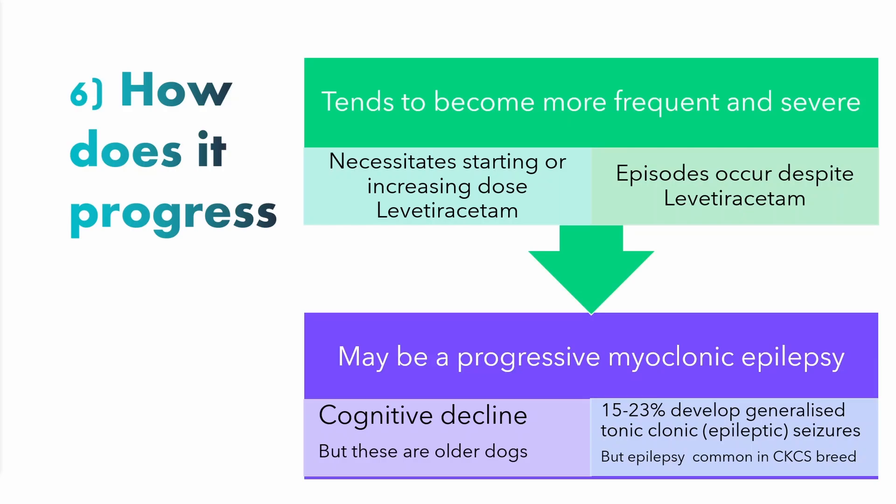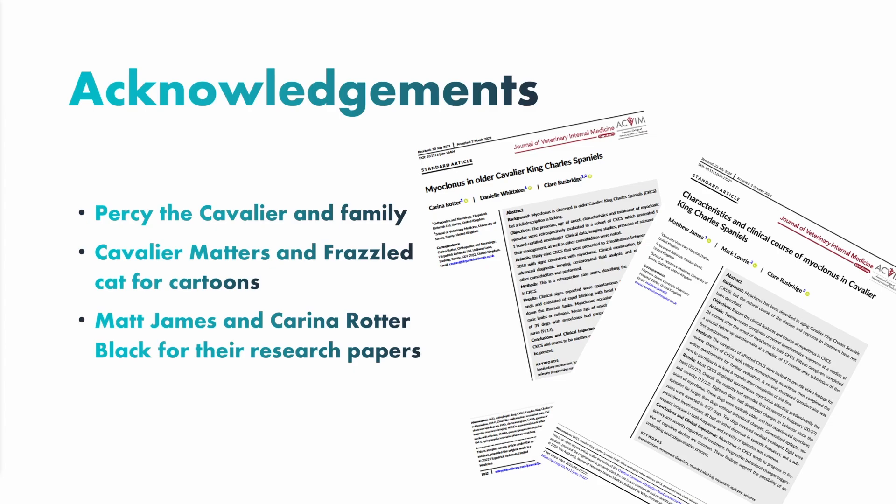Those are our six points. I'd like to acknowledge the family of Percy, who we saw in the video — that sweet little dog. Also Cavalier Matters and Frazzled Cat for providing the cartoons, and Matt James and Karina Rotter-Black for their research papers on this disease. Thank you very much for listening.